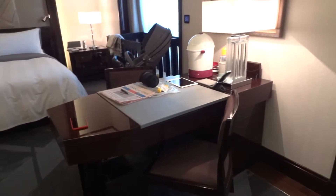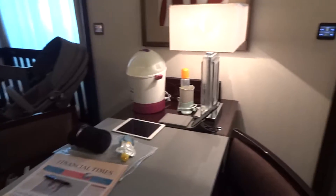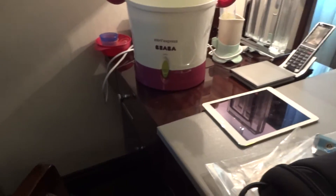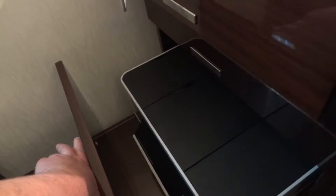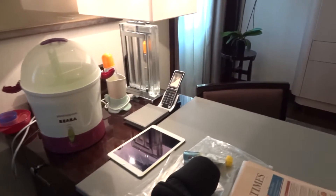You'll also see there we've got a nicely sized work desk. Inside the work desk you've got all the different types of plugs that you would require, and there are telephones everywhere. Down here - I came with my daughter so her stuff's everywhere - there's a fax machine and scanner printer all in one.